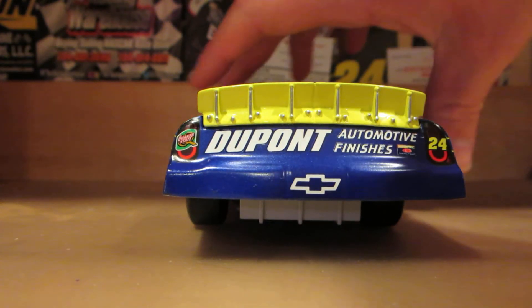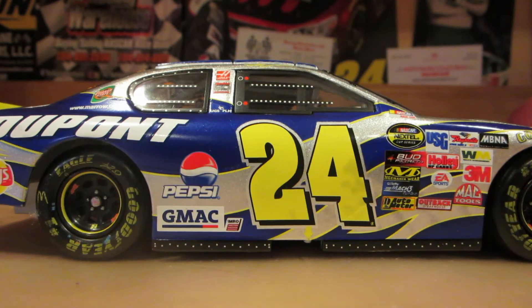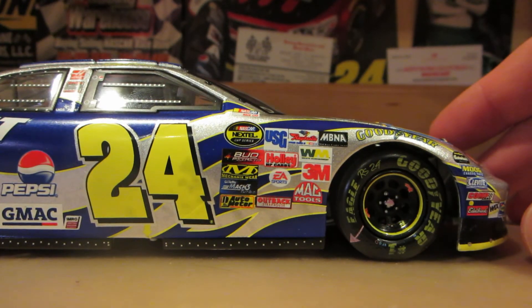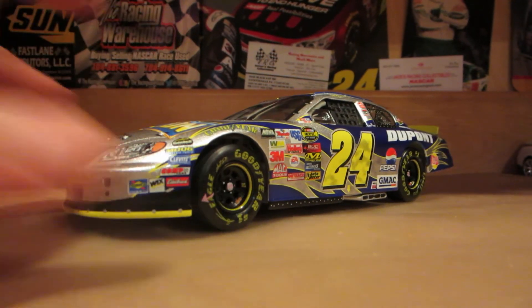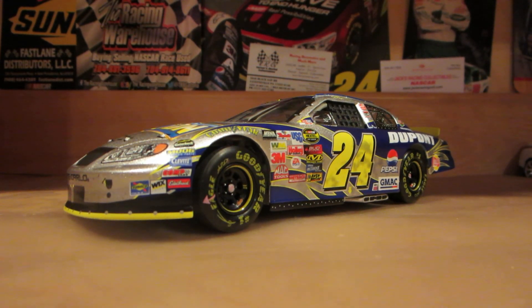Got some lettering on the Goodyears, and the back bumper is pretty clean. Down this side it's relatively clean with some scuff marks here and there. Overall, a pretty clean diecast for a Daytona race win, but definitely something to pick up for your Jeff Gordon collection if you do collect Jeff Gordon diecasts, and if you collect Daytona race win diecasts in general. Thank you guys for watching — hope you all enjoyed this video, make sure you subscribe for more videos like this, and I hope to see you all for the next one.